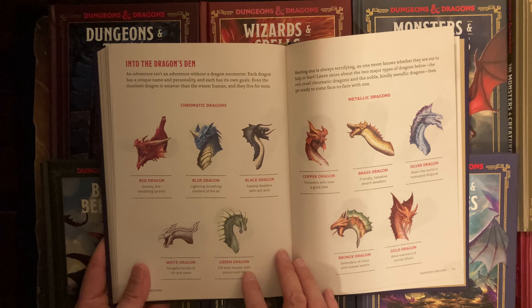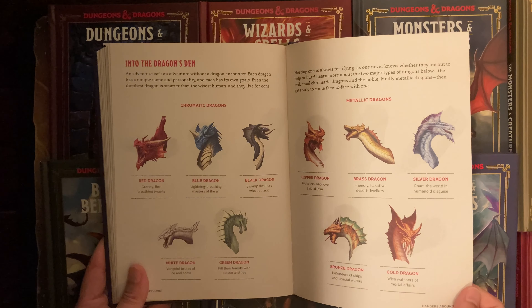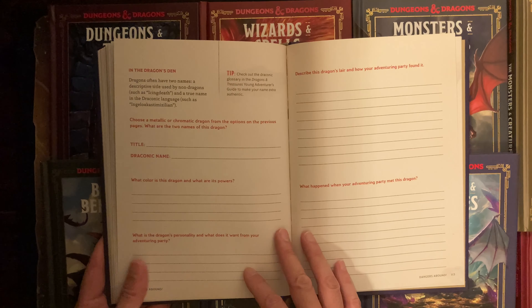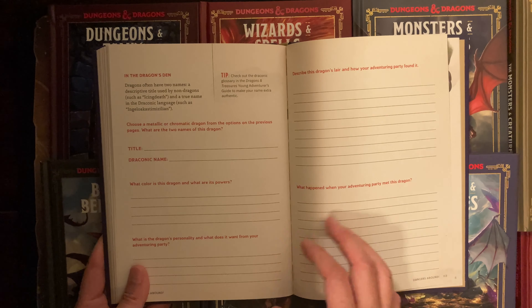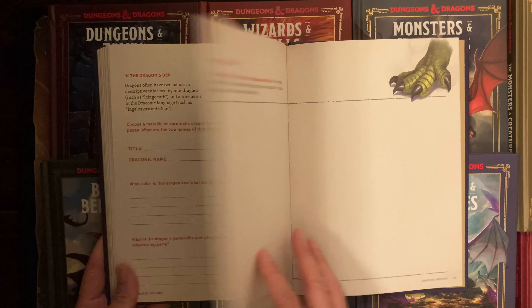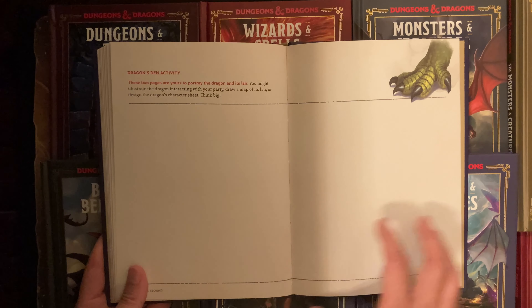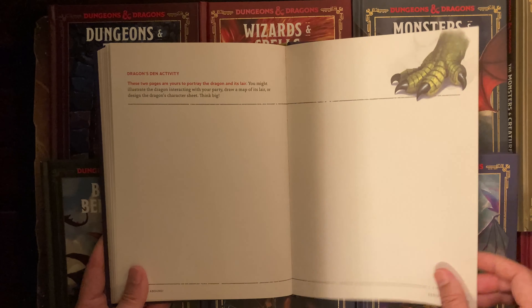Then we get to 'Into the Dragon's Den,' with a short description of each of the ten chromatic dragons. And maybe you can make your own dragon. The dragon's den activity assumes dragons are big, so it gets two full pages to draw that out.